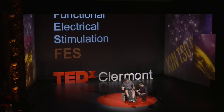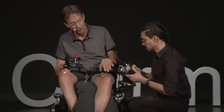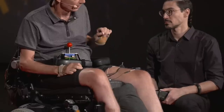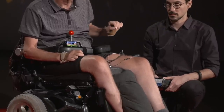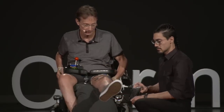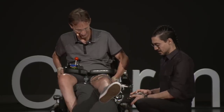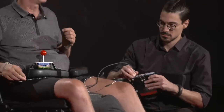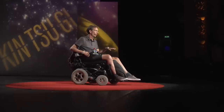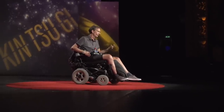Amin is connecting a stimulator to two electrodes that I've just stuck to my legs, to my quadriceps. A small current will activate the nerves in my leg that will contract my quadriceps and move my leg. So let's go ahead with this, Amin. Voila. One more time, just to make sure we didn't fake it. Voila. Thank you very much, Amin.